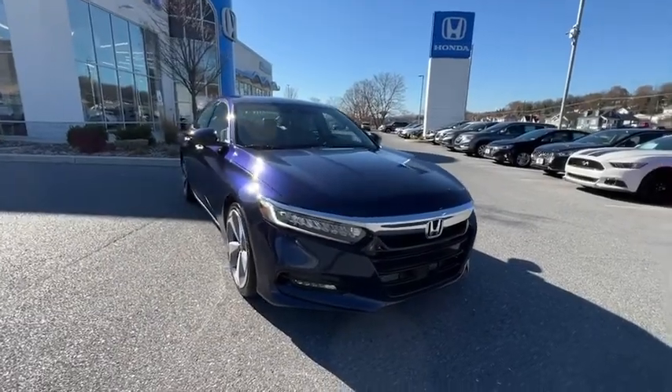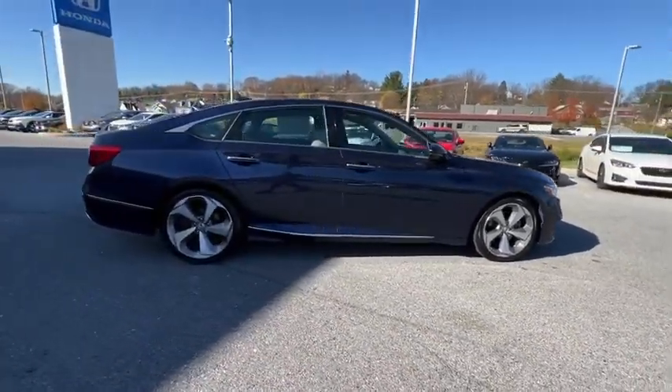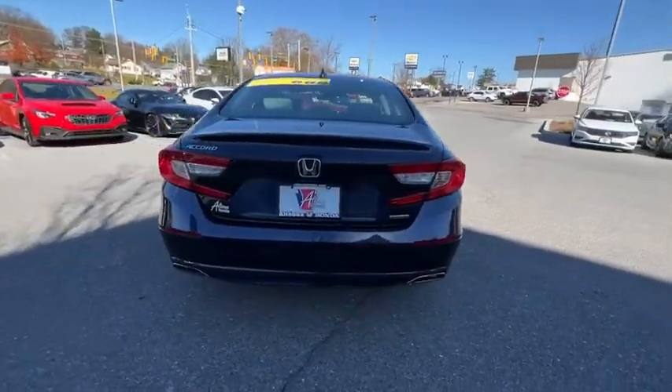Stop by and take a look at the 2018 Honda Accord — ingeniously simple, yet overflowing with luxury and technological creativity. All that and more in the Accord. This vehicle has less than 100,000 miles.